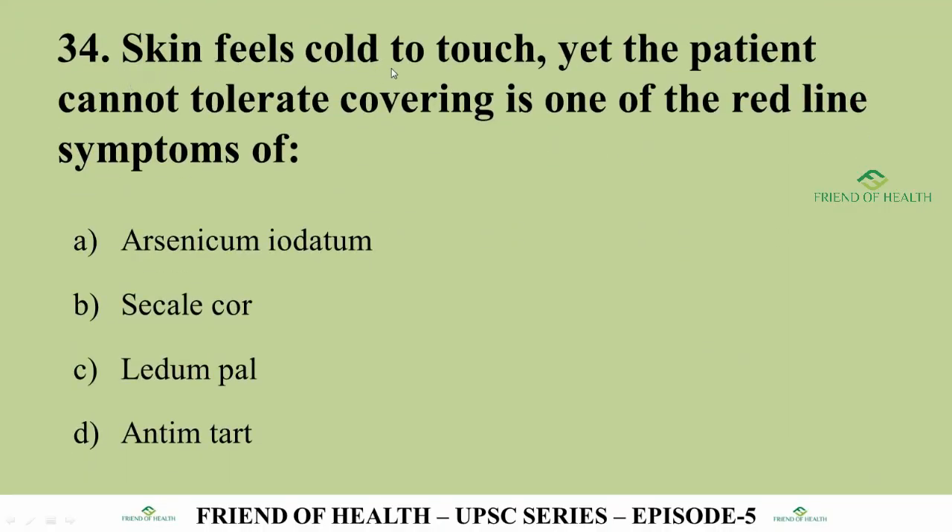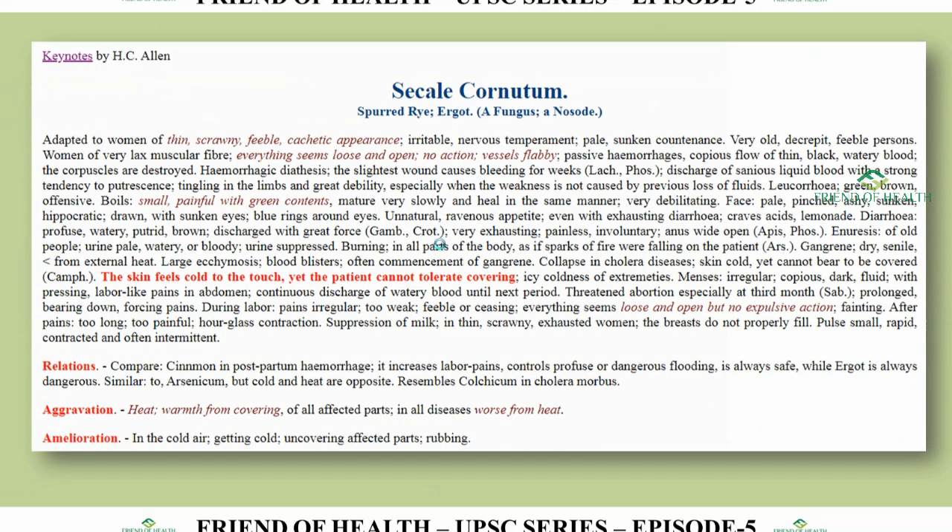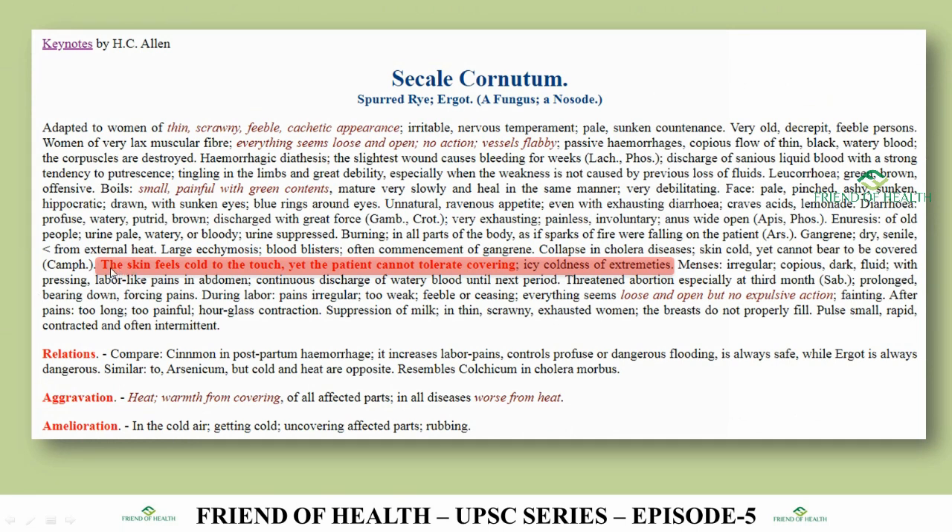Question 34: Skin feels cold to touch, yet the patient cannot tolerate covering — one of the red-line symptoms of which drug? The answer is Secale Cor. This symptom is also discussed by Dr. Kent in his philosophy chapters comparing Arsenicum Album with Secale Cor. In Allen's Keynotes, it is given in very bold letters: 'The skin feels cold to touch yet the patient cannot tolerate covering.' Also note coldness of the extremities.